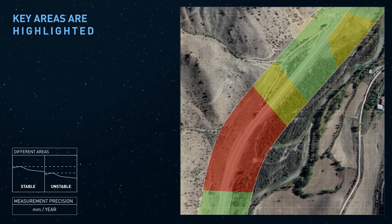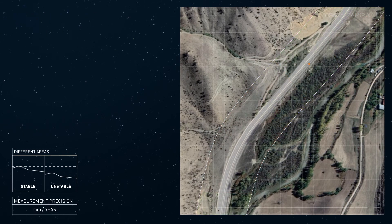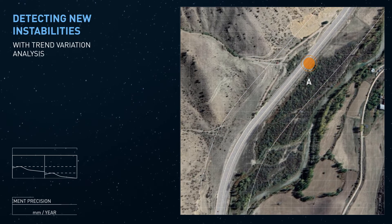Priority maps show the different areas of instability. Recent anomalies in critical areas are flagged with the Trend Variation Tool.